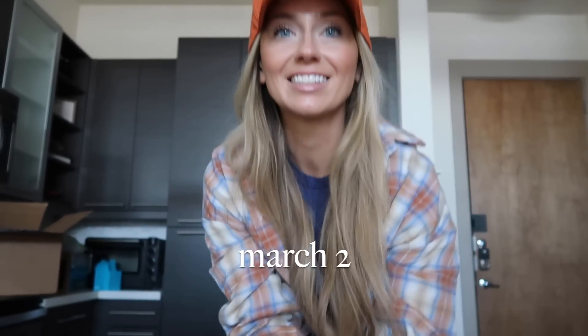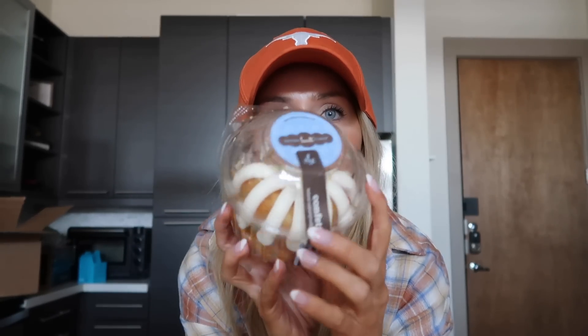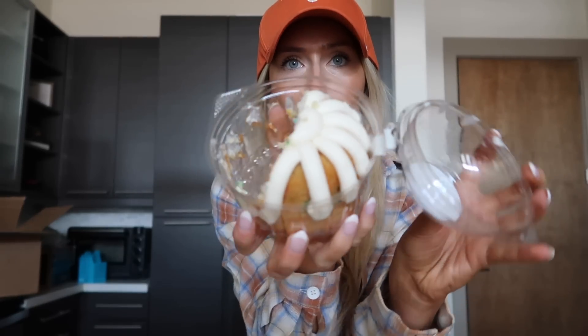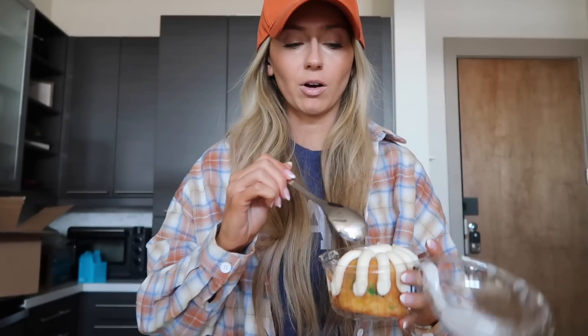Good morning! It is the next day — yesterday was my birthday. I forgot to show y'all the last thing I got for free: one of these little bundt cakes. They're so delicious, I've already eaten half of it. I got the confetti flavor. I usually don't really like my birthday — I don't like getting older or all the attention — but yesterday was so much fun.